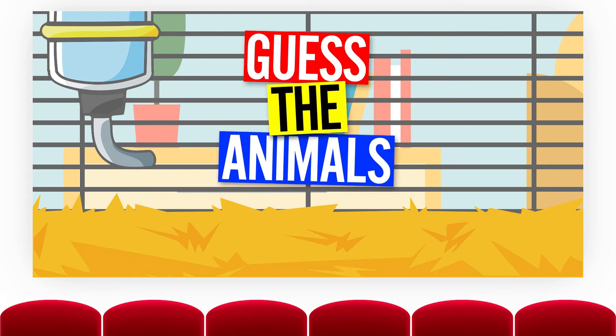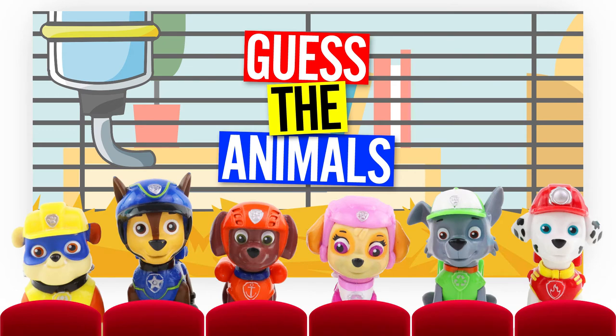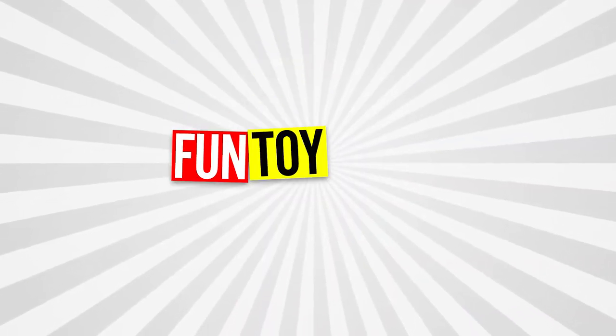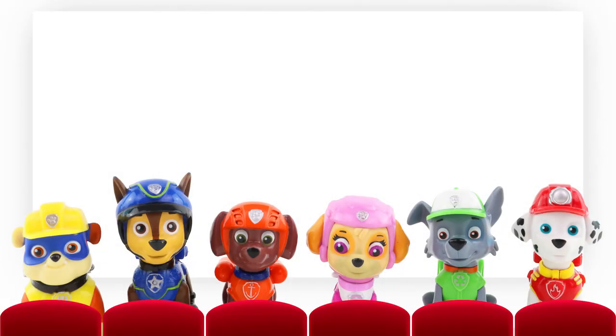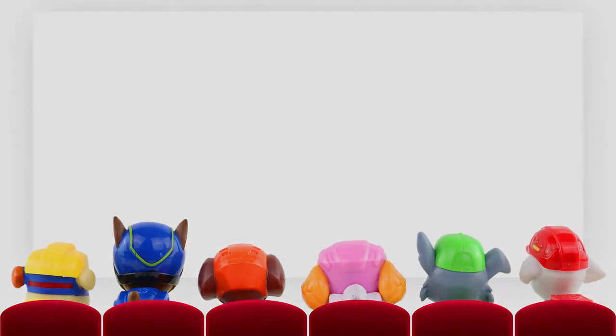Welcome to another fun toy show animal guessing game. Join the Paw Patrol pups to learn about household pets from the shapes and clues given. Are you ready? Let's see the first pet.